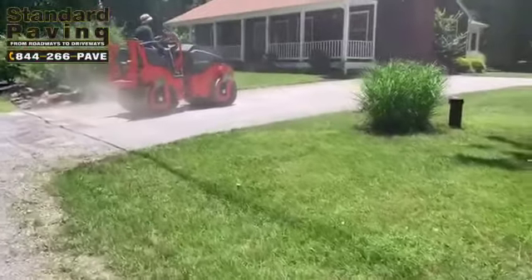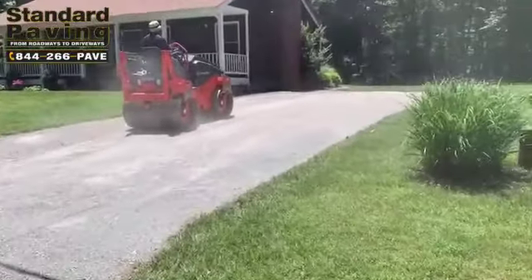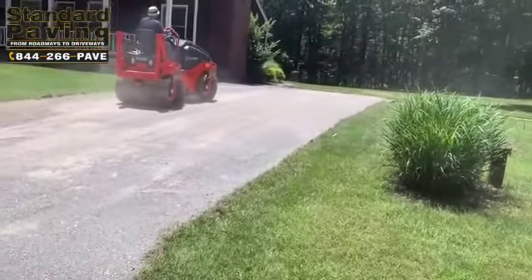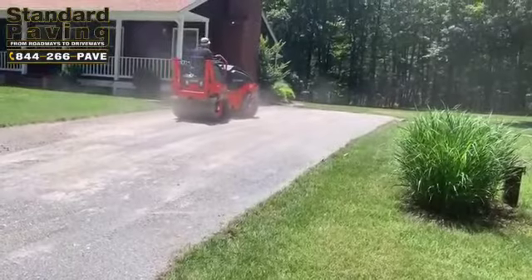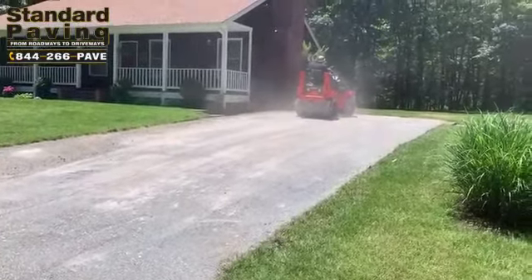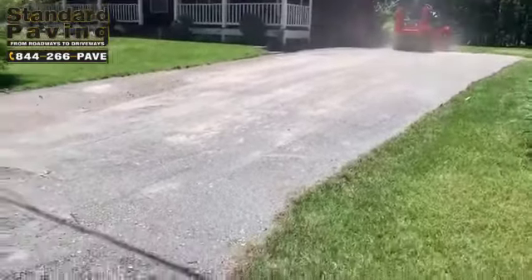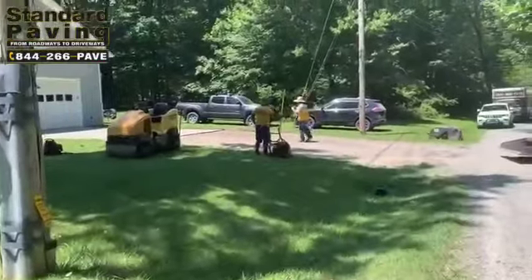This driveway has already been graded. It's really important to get enough compaction on these gravel driveways — if you don't, they're going to settle out over time and develop cracks a lot sooner. We've got a three to six ton vibrating roller out here that's going to do a good job of compacting this base.